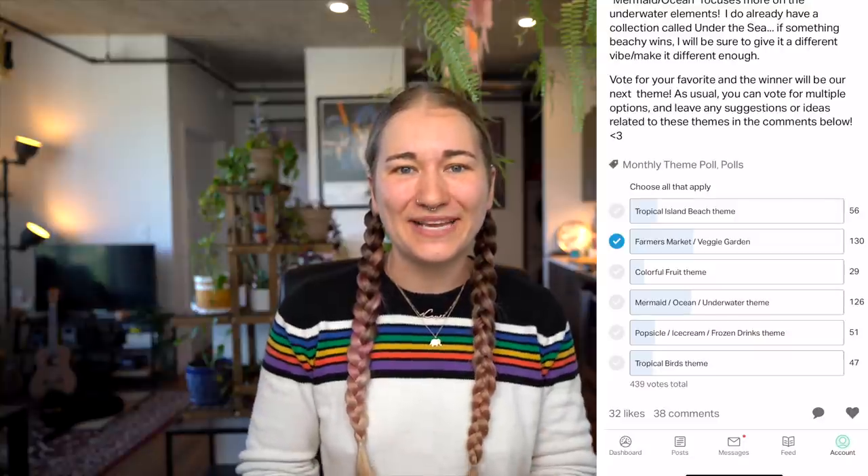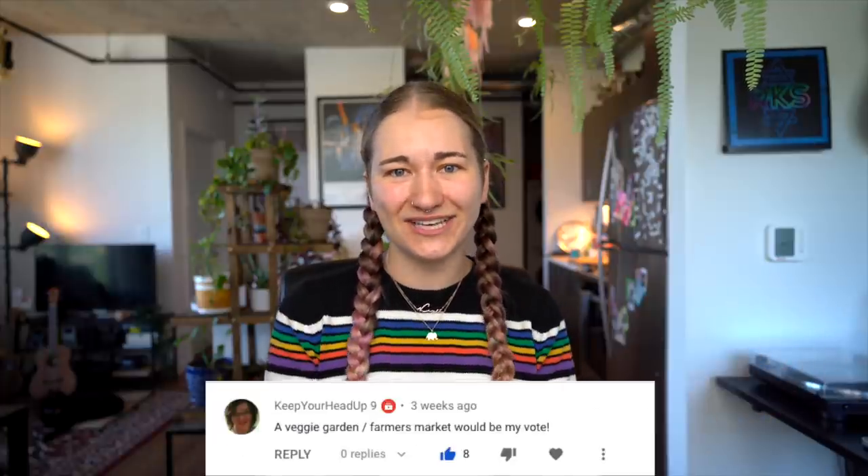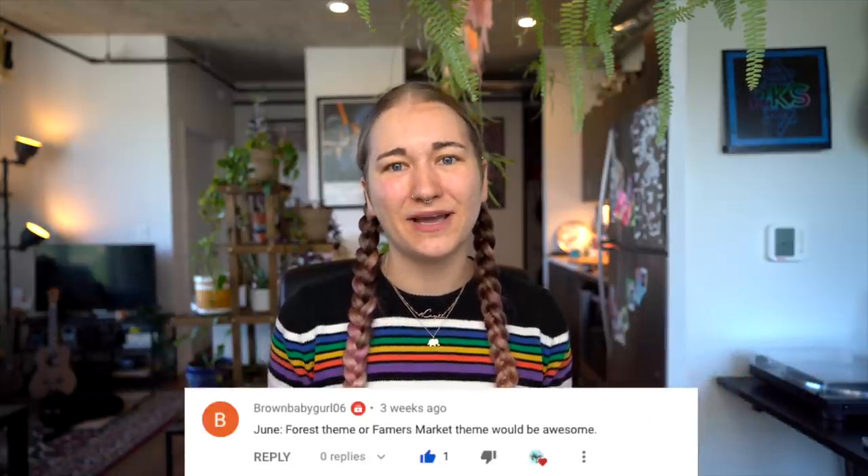As usual, I asked you guys in my last month's plan-with-me video to leave your best June theme suggestions in the comments. I compiled the most popular suggestions into a poll over on my Patreon at patreon.com/planningwithk, where patrons vote on the next theme every month. This month the winning theme was a fruit and veggie farmer's market theme. Don't forget to leave your July theme suggestions down in the comments - I'll compile those into a Patreon poll the same way.